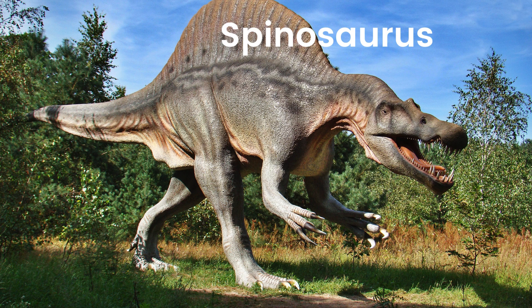Spinosaurus. Meet Spinosaurus, the dinosaur with a giant sail on its back. Spinosaurus was a super swimmer with big, strong legs and loved hanging out in the water, catching fish with its long, toothy jaws.